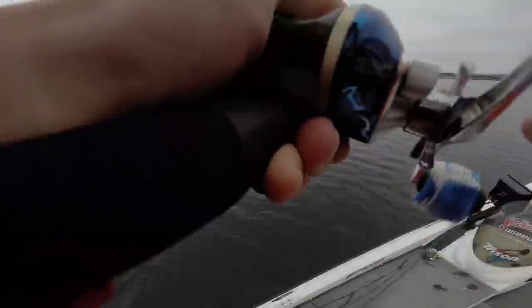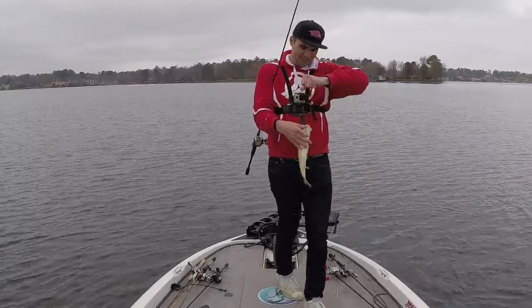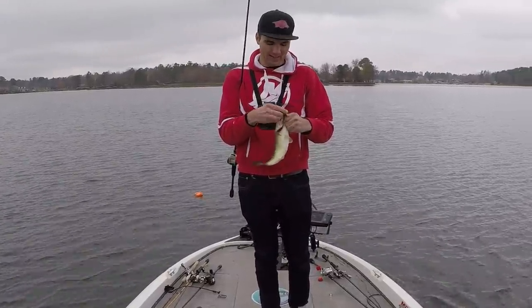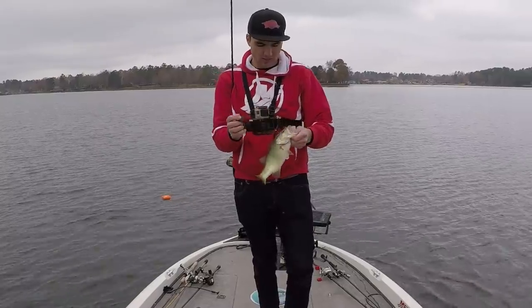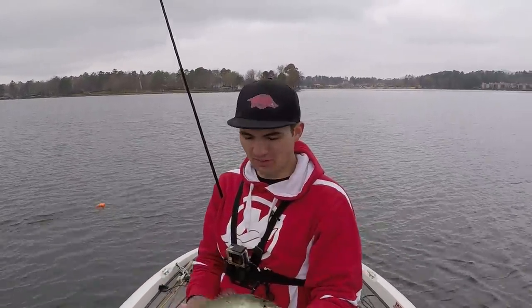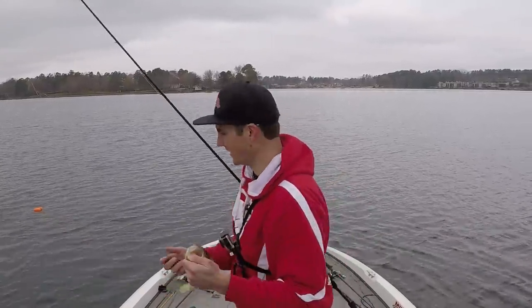Got him. First fish offshore. I've just been graphing around for about an hour, and finally pulled up on this little rocky spot offshore — about 25 feet of water. I really thought I was going to hook a big one out here, but just another little guy so I'm going to keep looking.